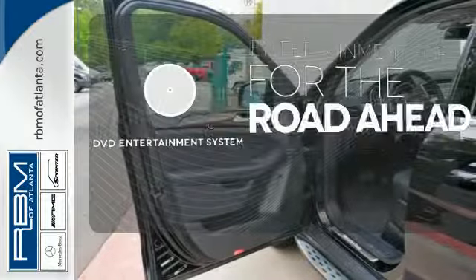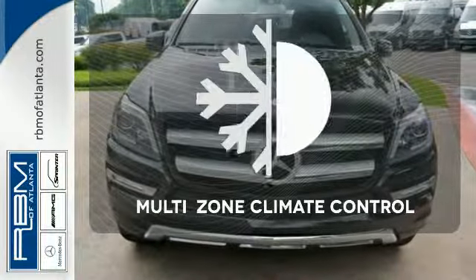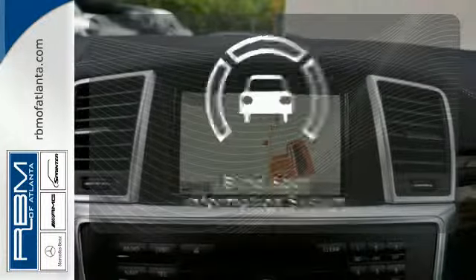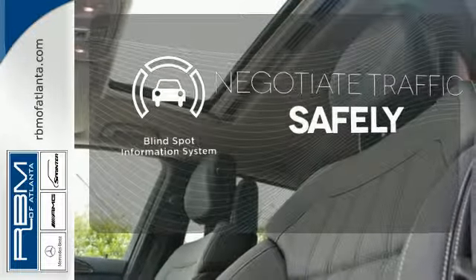Bring your favorite videos along for the ride with a DVD entertainment system. No one will complain about the temperature with multi-zone climate control. Safety comes from being aware of your surroundings, and for that, the blind spot indicator can't be beat.